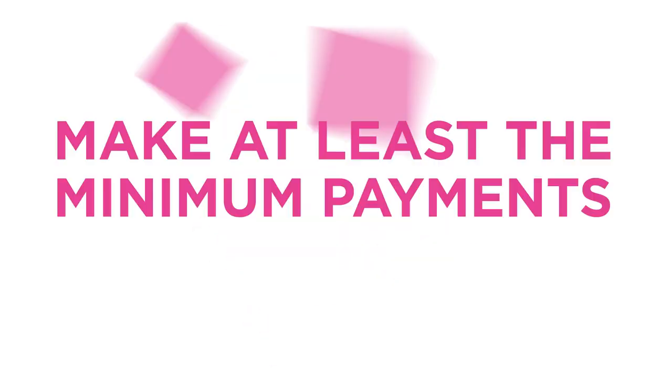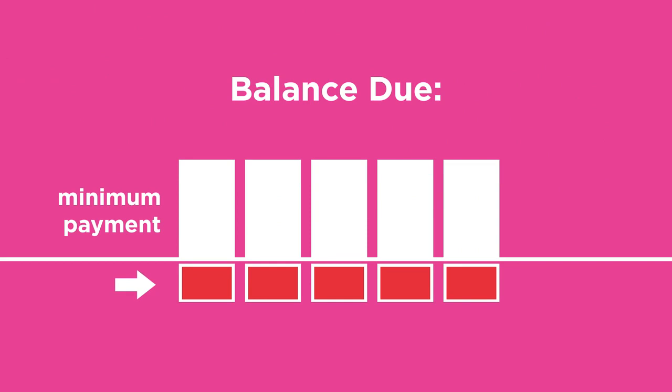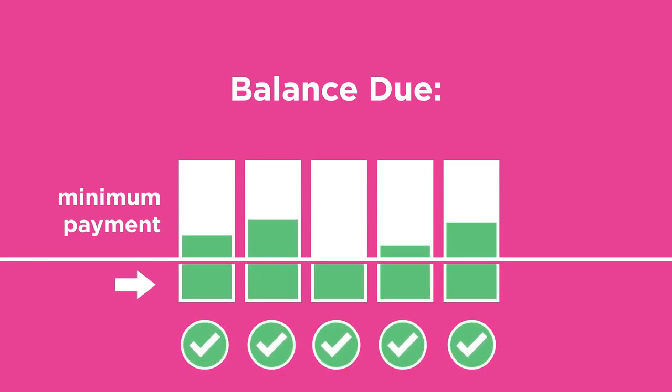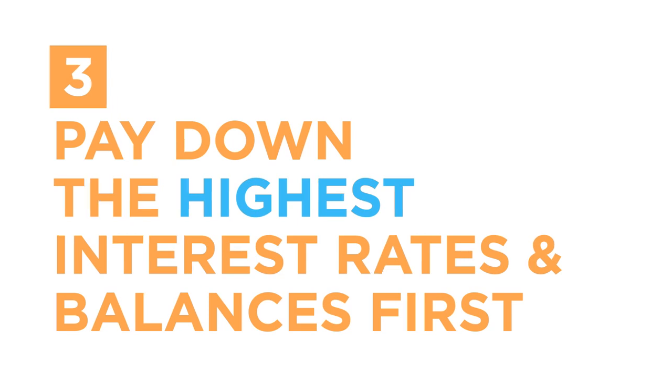Step 2: Make at least the minimum payments. To stay out of the credit score penalty box, you need to cover at least the minimum monthly payment, and make the payments on time — all of them. Step 3: Pay down the highest interest rate loans and card balances first. This will save you the most in interest costs.